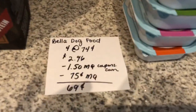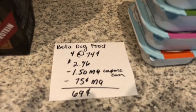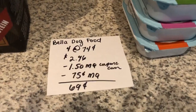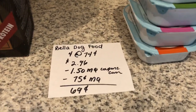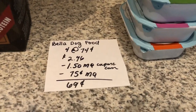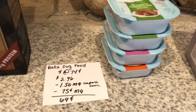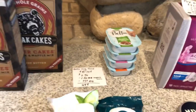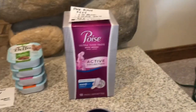The next deal is on the Bella dog food. You're going to buy four of them at $0.74, which totals to $2.96. If you head over to coupons.com, there's a $1.50 off four manufacturer coupon. And the Ibotta app is giving back $0.75, making it $0.69. Some stores do have it cheaper — they are on rollback at some stores; mine wasn't, but it might be a little bit cheaper at your store.